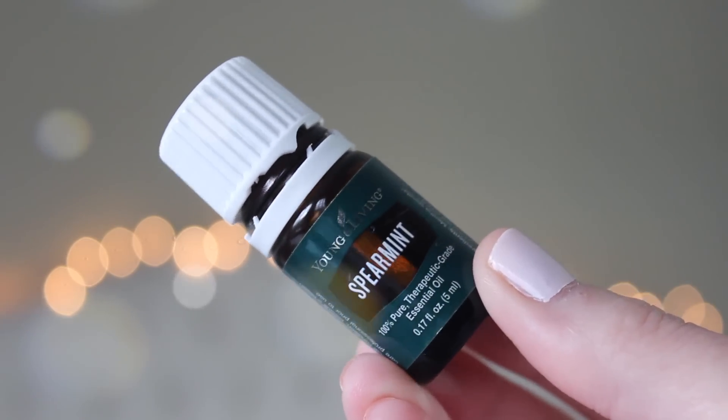Number seven is spearmint. I am more of a spearmint person than a peppermint person, even though peppermint comes in the starter kit. Fun fact — I'm not allowed to chew gum because I have pretty bad TMJ on both sides, and my dentist told me to stop about five and a half years ago. My favorite gum was always spearmint, so when I smell this oil I just love it. I love to diffuse this in the bathroom or the office — it smells really clean and fresh and clears out other scents. You can also take Spearmint Vitality, put a drop on your finger, and it's like a breath mint.